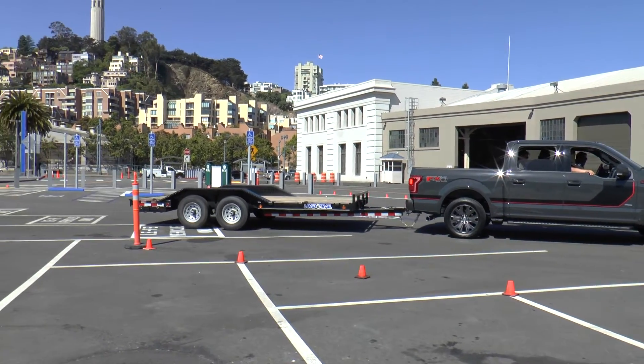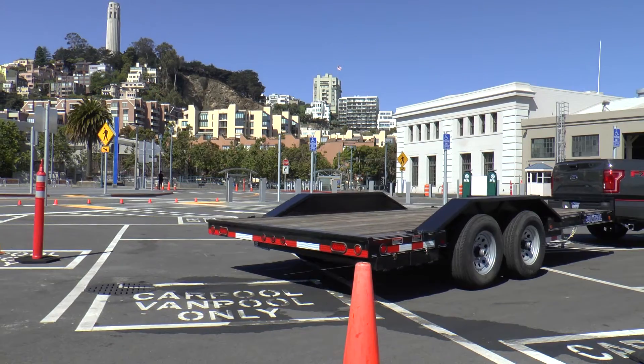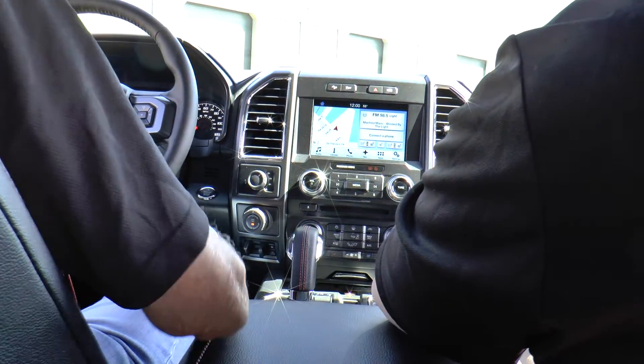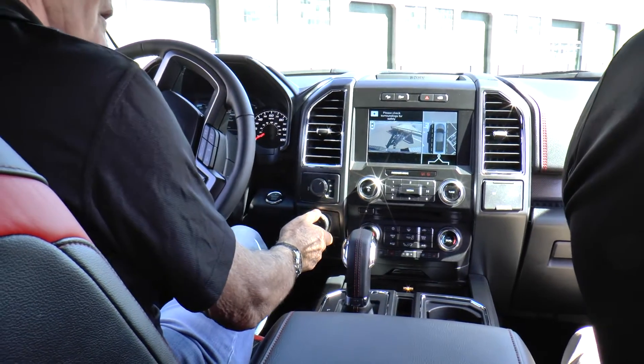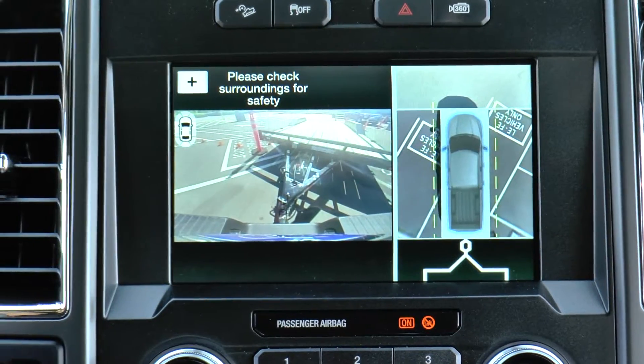Next, their Pro Trailer Backup Assist. This is a segment-first technology that makes backing up a trailer easier than ever. You simply steer the trailer with a control knob and the truck automatically adjusts the steering to maneuver the trailer.